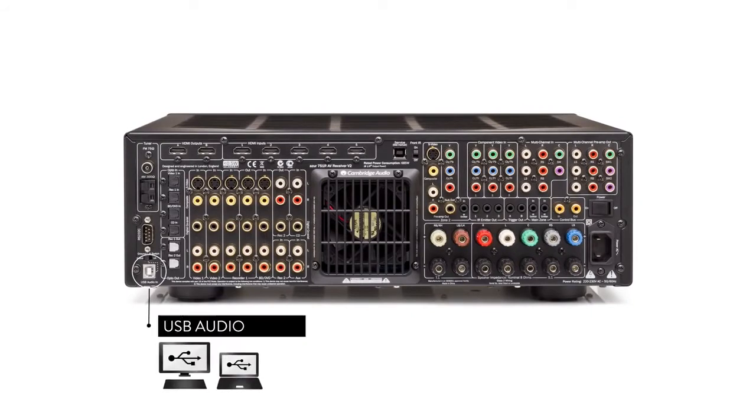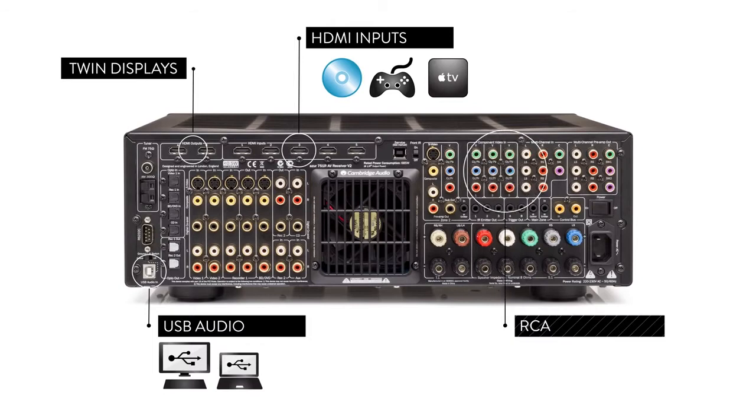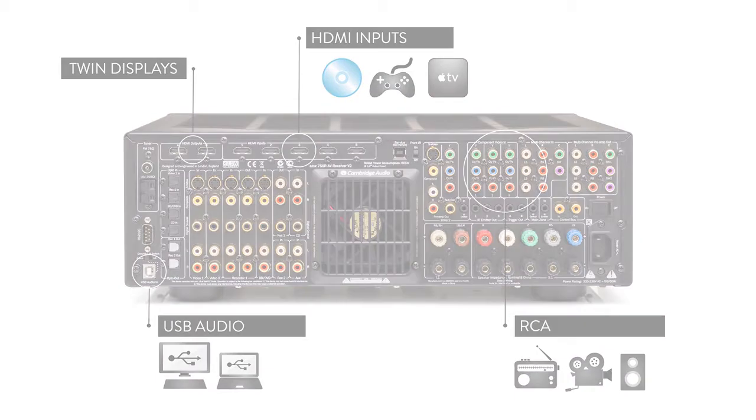The versatile 751R V2 caters for a wide range of setups and systems, with 6 HDMI inputs for Blu-ray, gaming or satellite TV, and 2 HDMI outputs for twin displays. There's also a wide variety of digital and analogue audio inputs, to produce the best audio from traditional sources and hi-fi equipment.